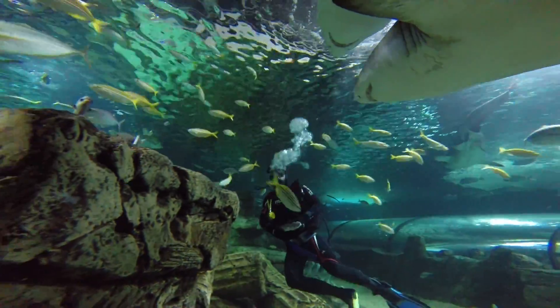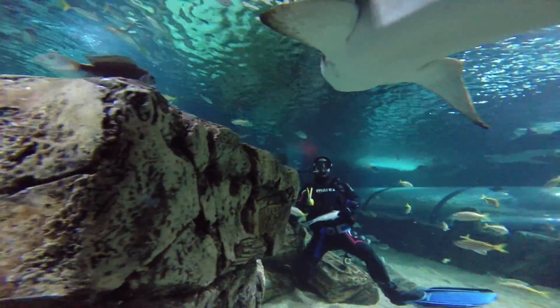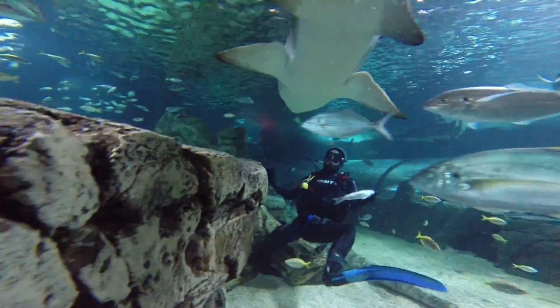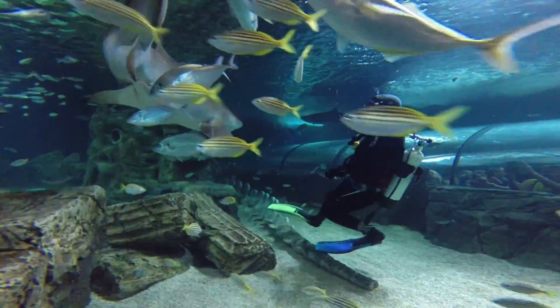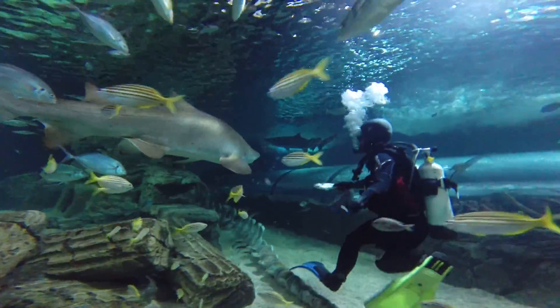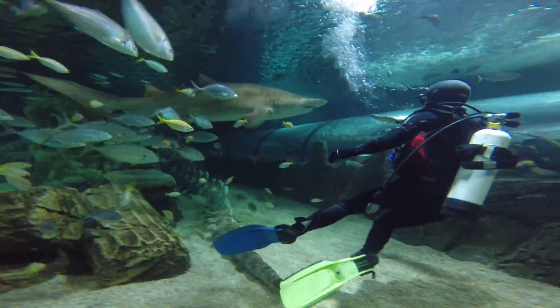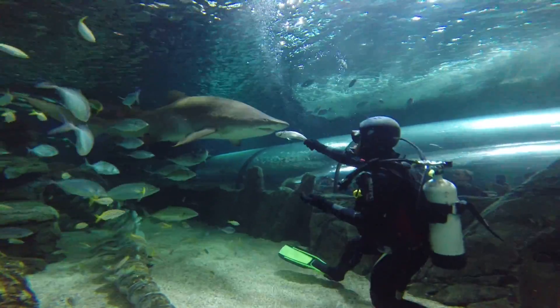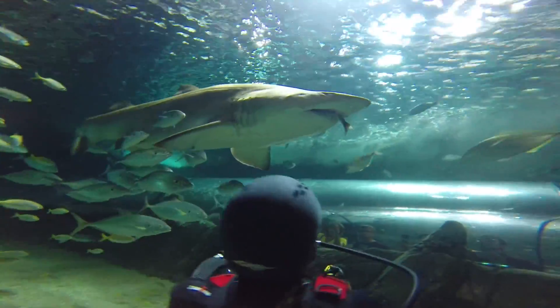It takes a lot of training to be a shark feeder. I need to know the behaviour, personality and mood of each shark, and we only feed them on our terms. Here I want Mary Lou to approach at around chest height, and she's only going to get the fish from straight in front of me. We don't feed to the side because their jaws can strike much further side to side than they can straight in front.